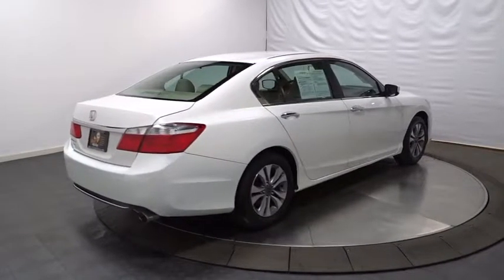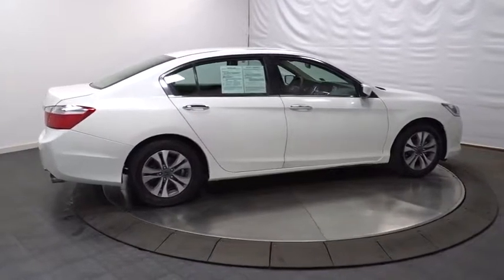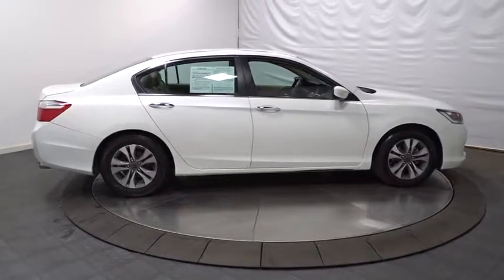Outside temperature gauge, cloth seat trim, engine immobilizer, power rear window sunshade, low tire pressure warning, four piece floor mat set.